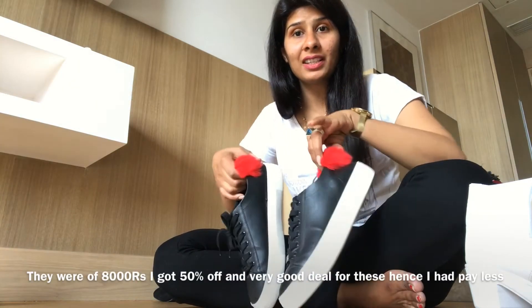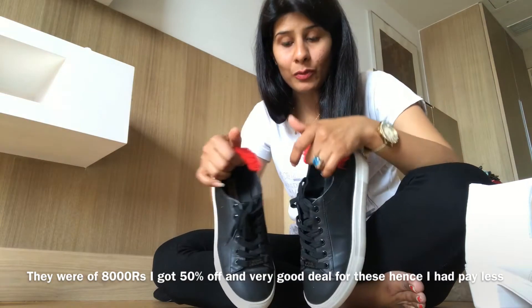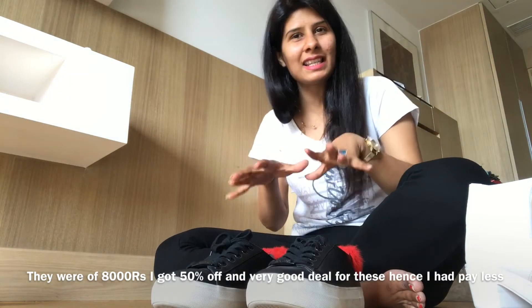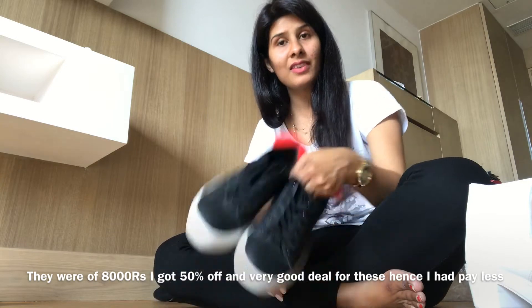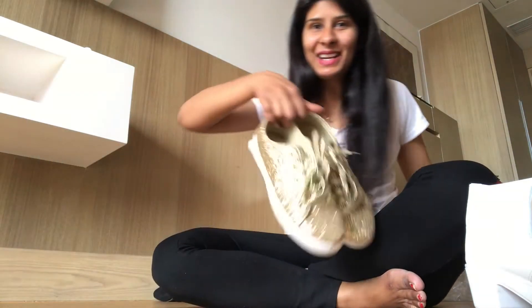Whenever I wear this, I feel so unique — nobody has a pair of shoes like this. So when you are buying a shoe, just keep these things in mind: if you are investing more, invest in something which looks really good.